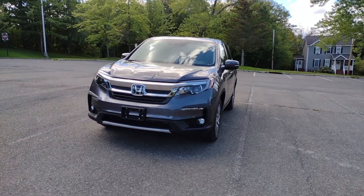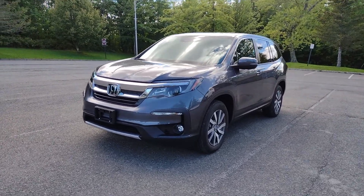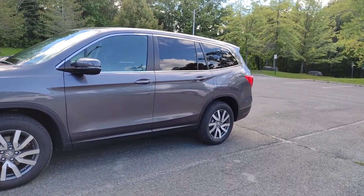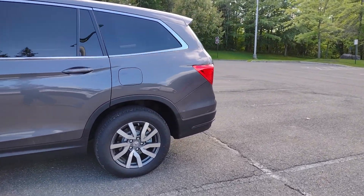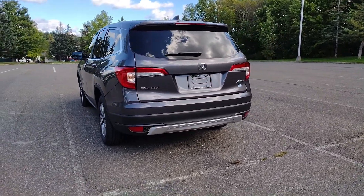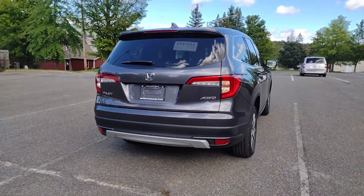Hello everyone, this is Dashcam Out East. I'm here to show you our brand new 2021 Honda Pilot EX-L. Before we get started, I want to make it abundantly clear that I am not a professional, and this review is in no way professional at all. I'm just a guy who likes to drive a lot and has a dashcam channel.